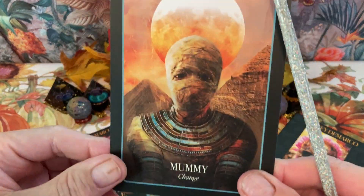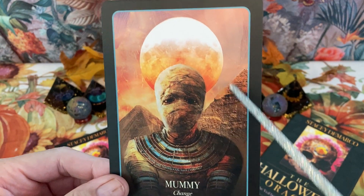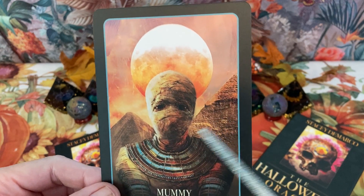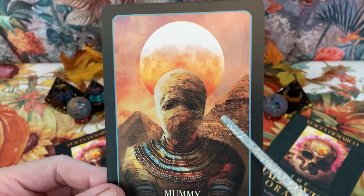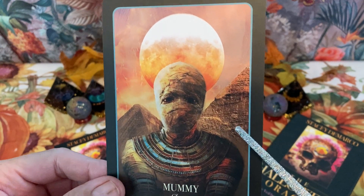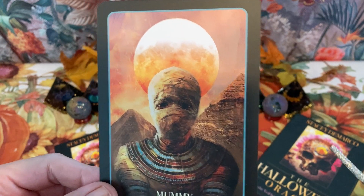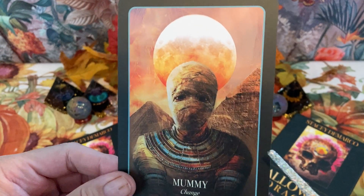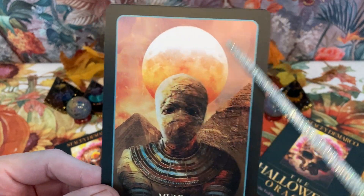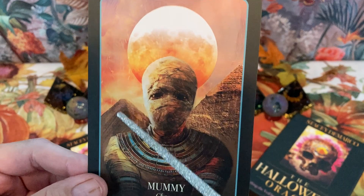Mummy — the keyword is change. The ancient Egyptians wrapped their people in linen to preserve the body, because they thought if it was preserved it would lead to a better afterlife. We have an orange moon here, and some little pyramids. Pretty cool.